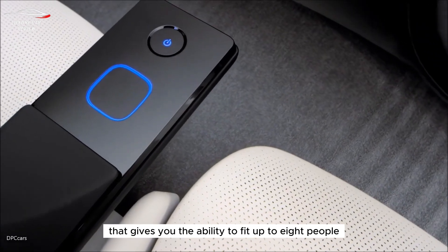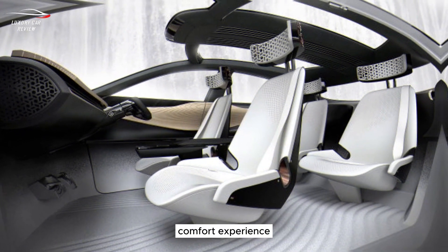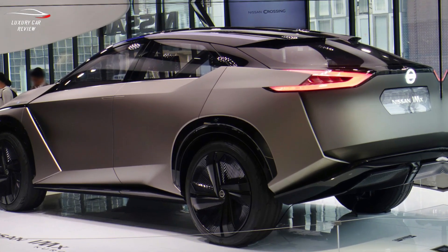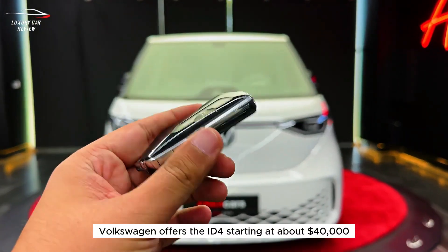The 2024 Nissan Pathfinder is a three-row full-size SUV that gives you the ability to fit up to eight people. If you're looking for the ultimate full-house comfort experience, you can opt for second-row captain's chairs and seat seven.